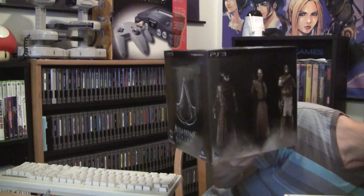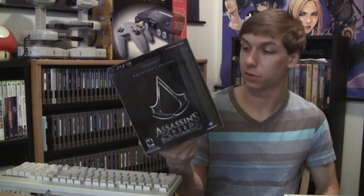Finally, I got these two Assassin's Creed Brotherhood Collector's Editions for PS3. He sold these to me for $10 each. I don't really have any intention of keeping them because I don't really collect for the PS3, and if I did it wouldn't be Assassin's Creed stuff, but $10 each was a pretty solid deal.